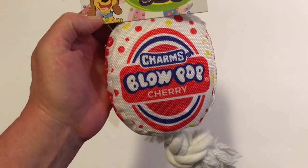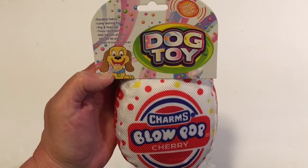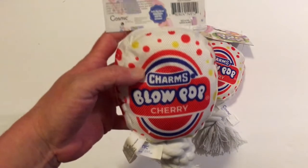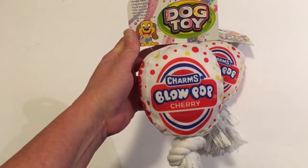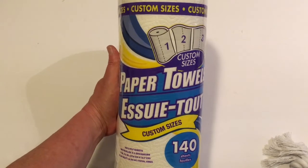It's a dog toy — the Charms Blow Pop Cherry. I couldn't remember if I'd gotten this one before so I picked up a couple. Now it's time for the secret giveaway! If you watched this far into my video, I'm giving one of these away. Just put hashtag cherry in the comment box below to be entered to win this cherry Charms Blow Pop dog toy.